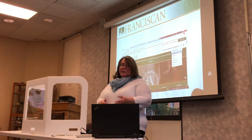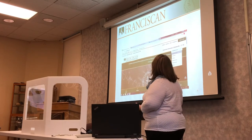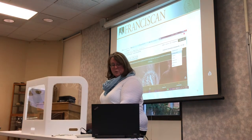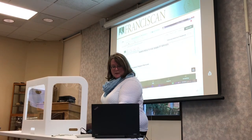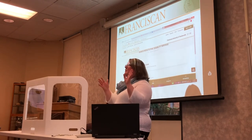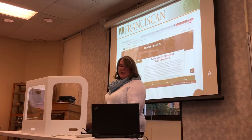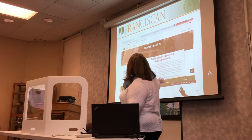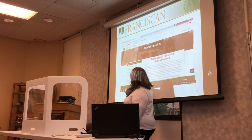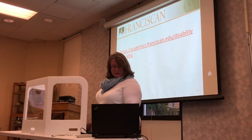To apply for disability services, I just typed 'disability services' in the search box on the Franciscan webpage. That brings up two options: Student Academic Support Services, which primarily talks about our other services, and then the disability services page. You can click on that and it brings you right to the disability services page. It's one page but there's a variety of tabs on the left-hand side, and I want to show you those different tabs.